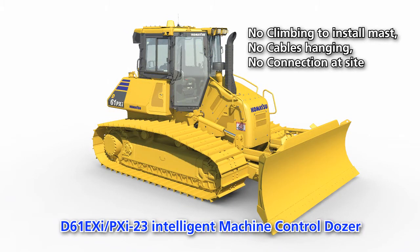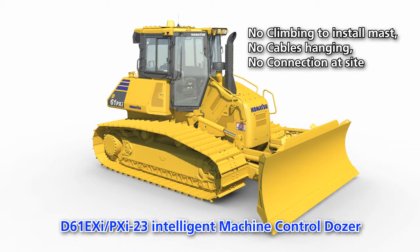Well now, the future has arrived. Introducing Komatsu's revolutionary D61EXI and PXI-23 dozer, offering finish grade performance.